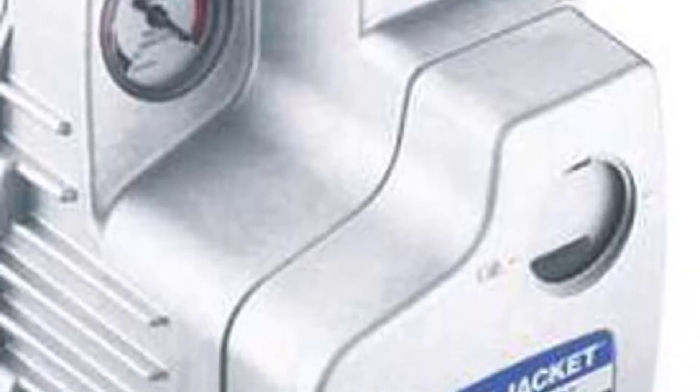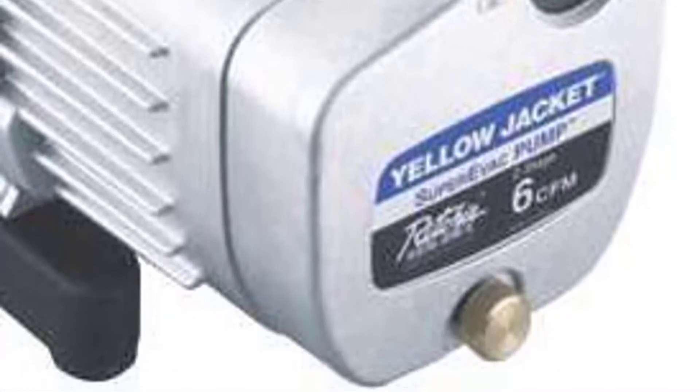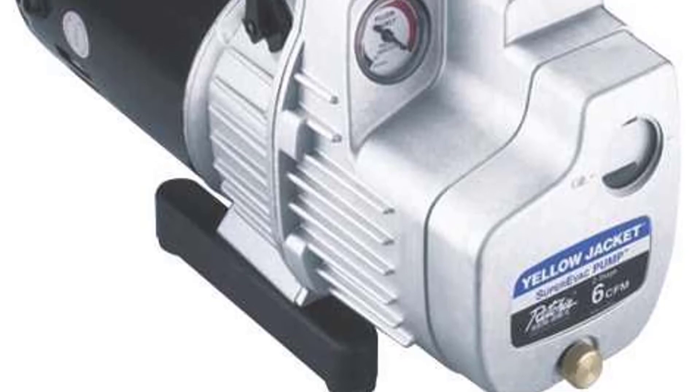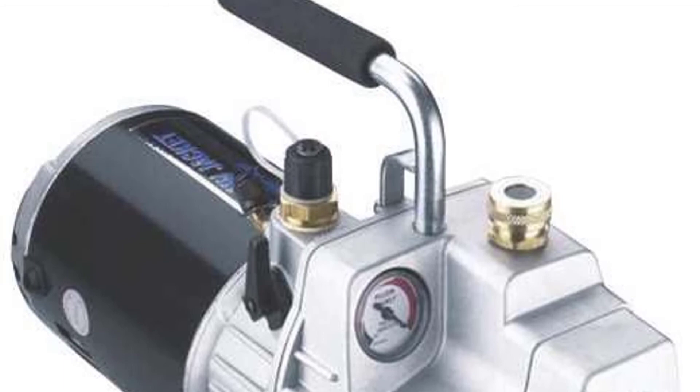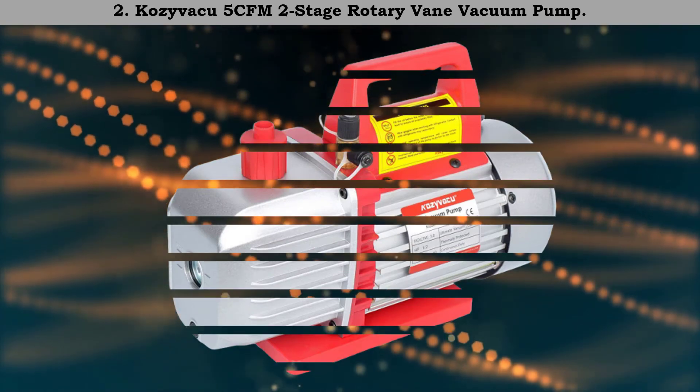Number 3: Yellow Jacket 93580 Super Evac Vacuum Pump. This American brand creates this super air conditioner pump to the highest standards, proving its authenticity. It works brilliantly due to its 8 CFM power pump and amazing design. This air conditioning vacuum pump is capable of performing a great variety of functions in residential or commercial settings. If you want to buy a pump made in the U.S., then buy this one.